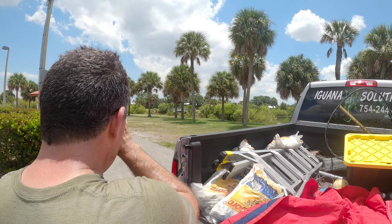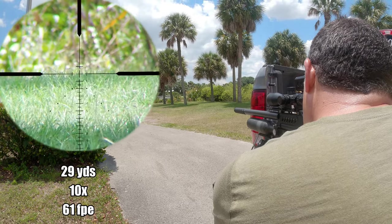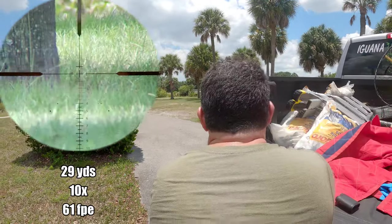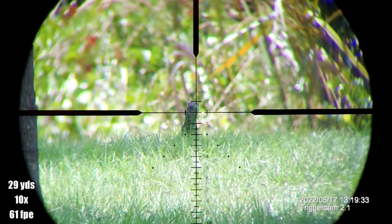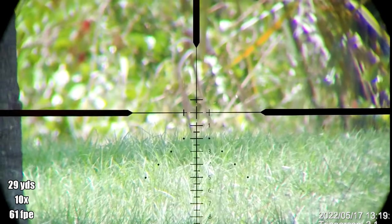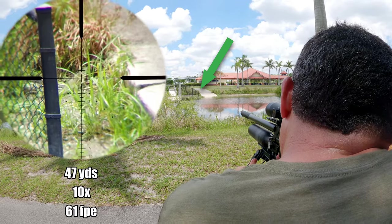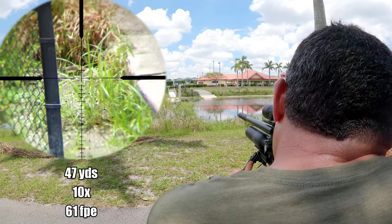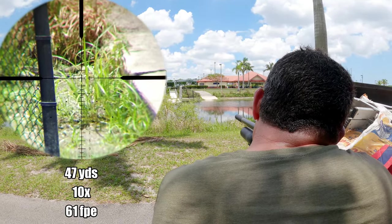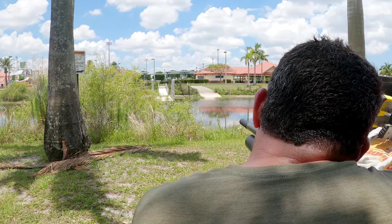I saw his tail come up — I didn't see the impact. I heard it. I can't see it but I heard it. I put it right behind his shoulder because he was crawling into that hole. There are huge holes down there and they all will disappear in.